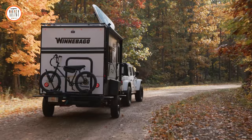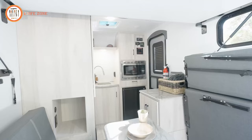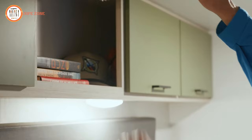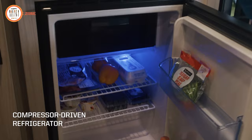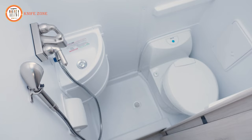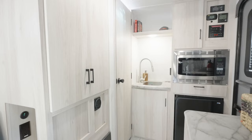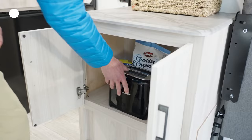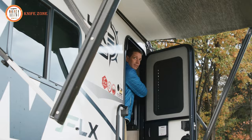Like all Hike models, the Hike 100 FLX is designed to haul outdoor gear, whether it's bikes, paddle boards, kayaks, canoes, or other equipment. It offers ample storage space inside, with some floor plans providing up to 40 cubic feet of additional storage for gear. The Flex version comes with a comprehensive list of standard features, including a full galley, a wet bath with a shower that can also serve as a gear drying area, wardrobes, interior cabinets for food and clothing, and full-height ceilings throughout.